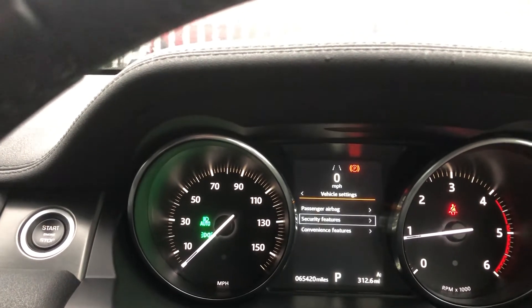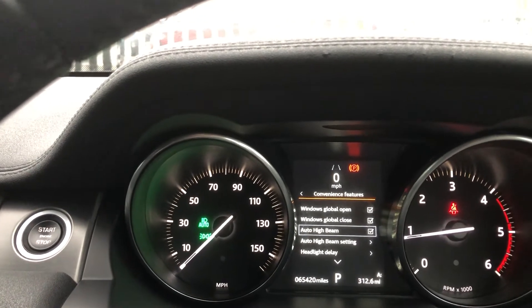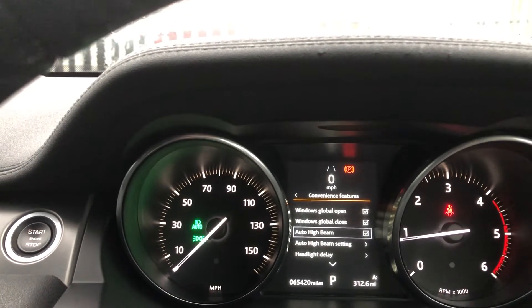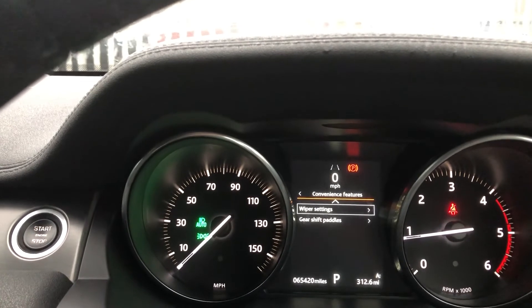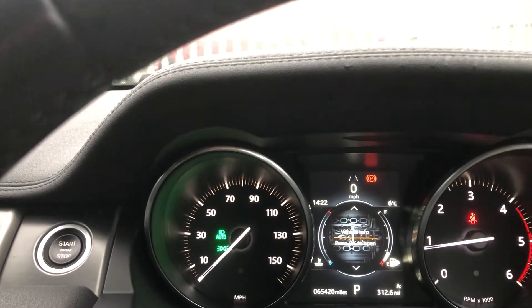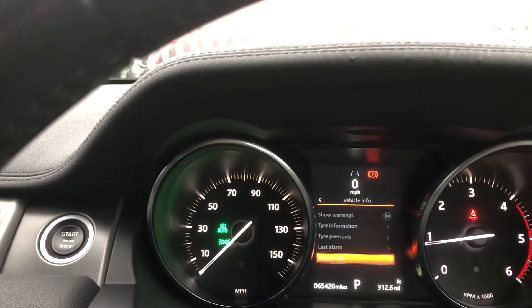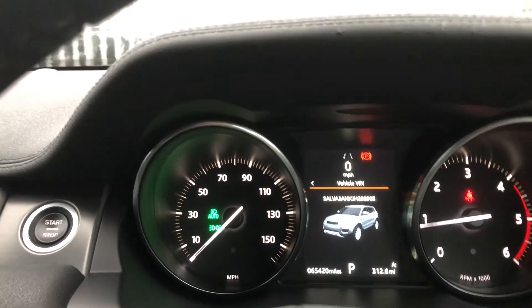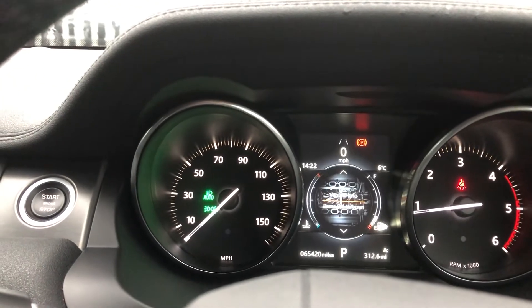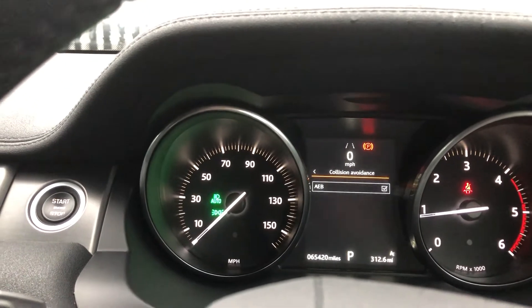If you go on vehicle settings, you've got convenience features such as global open and auto high beam. Auto high beam setting, headlights, delay, gear shift paddles as well. Scroll down to vehicle info - tyre pressures, last alarm, vehicle VIN number. And back on driver assistance, you've got collision avoidance just there.